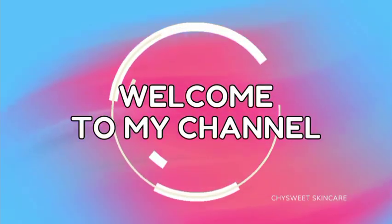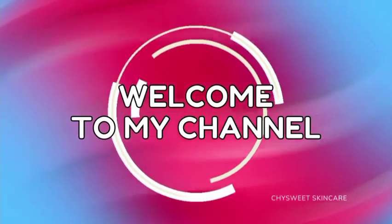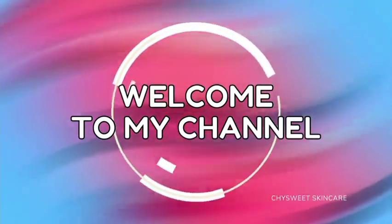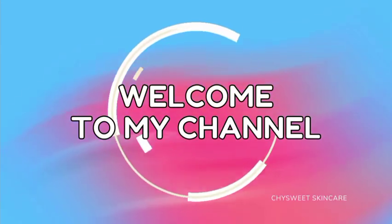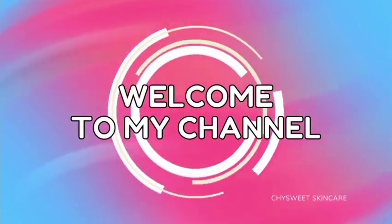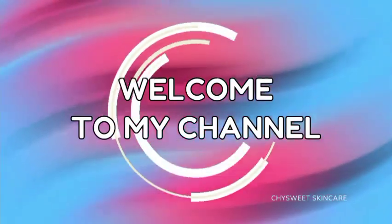Hello my wonderful people, welcome back to my channel, this is Chi Sweet Skincare. If today is your first time coming across my channel, you are highly welcome. If you are a returning subscriber, hi and welcome back to my channel, stay tuned.